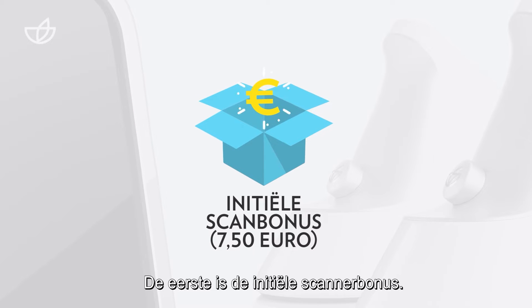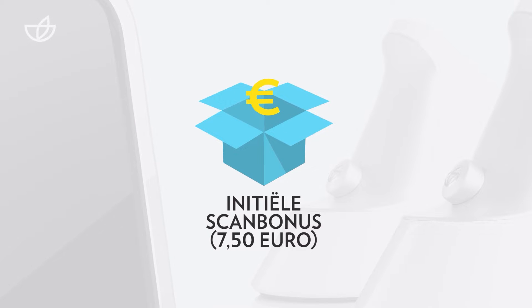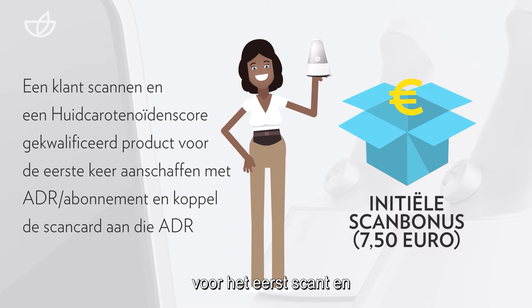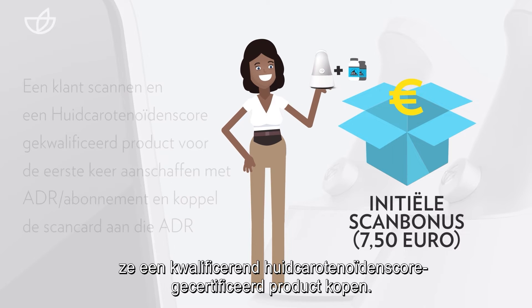The first is the initial scan bonus. You'll receive this bonus when you scan a customer for the first time and they purchase a qualifying SES certified product.